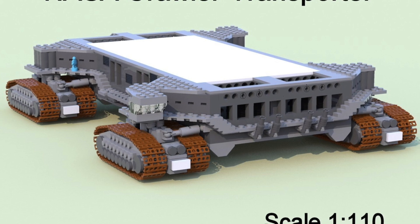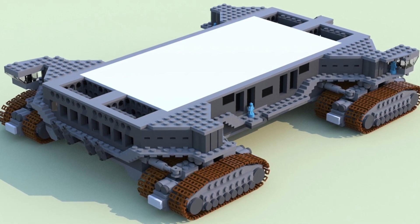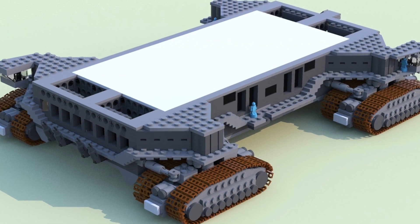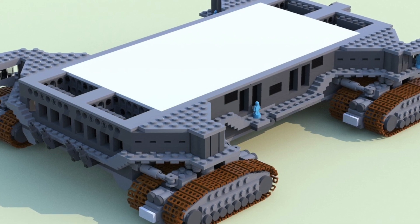The NASA Crawler Transporter has been an essential part of the U.S. space program for more than 50 years. The launch facility at the Kennedy Space Center relies upon these massive vehicles, which are used to move the complete launch platform and rocket from the Vehicle Assembly Building to the launch pad, and return the platform after the launch.